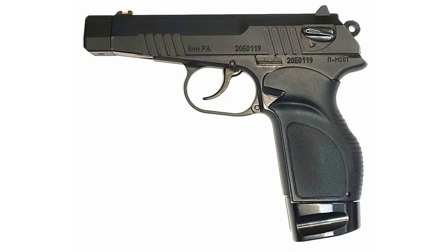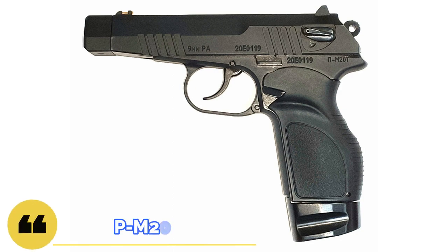Welcome to Bear Armory. In today's video, I want to review another self-defense traumatic pistol, namely the PM20T, 9mm caliber. Let's go.